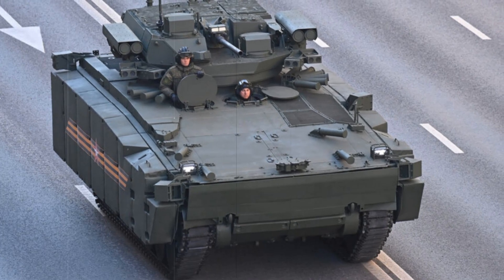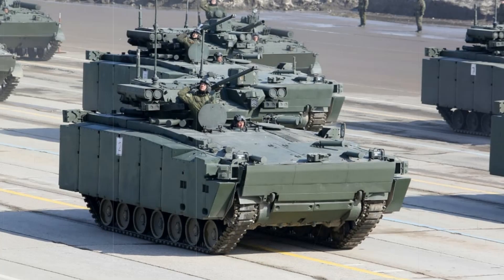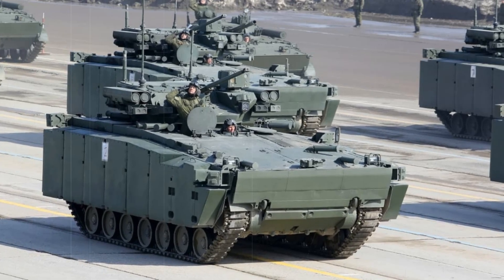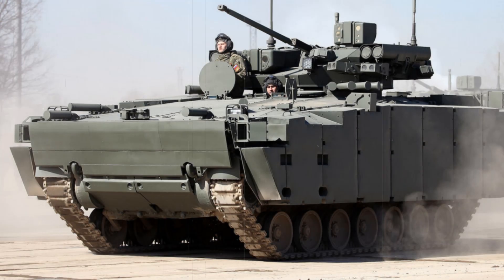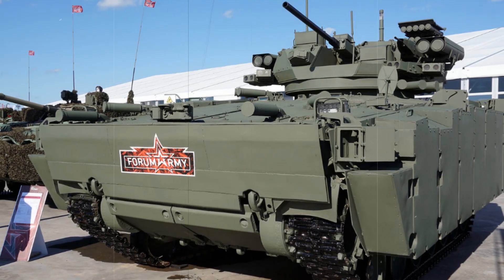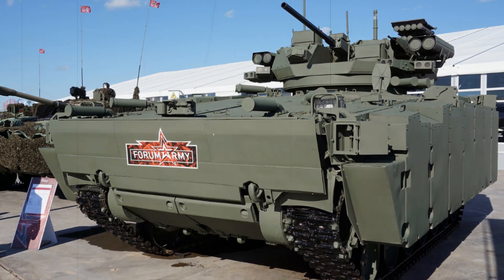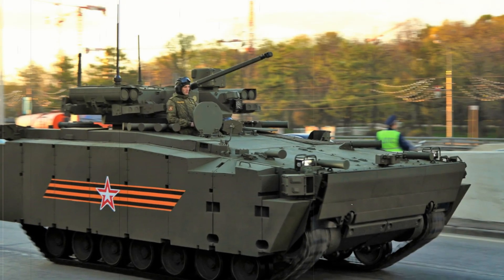Comparing the Kurgonets-25 with its western competitors: the US has long used the M2 Bradley, also an IFV, but it is heavier, less mobile, and lacks a modern active protection system like the Kurgonets. In Europe, the German Puma is popular, offering good protection but at a significantly higher cost. The Russian vehicle occupies a middle ground between light and heavy IFVs, balancing protection, speed, and weaponry, making it a versatile machine capable of performing various combat missions.